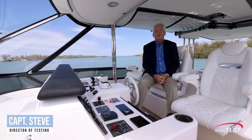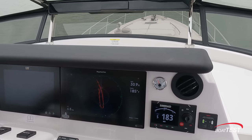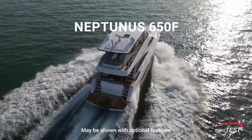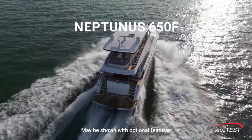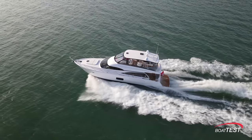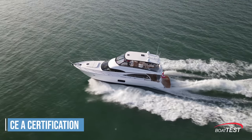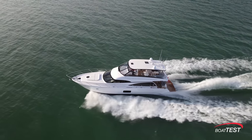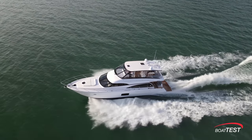Hi, Captain Steve from Boattest.com. Today I'm going to do a performance evaluation of the Neptunus Yachts 650F. Neptunus Yachts is a boutique builder passionate about building you the best boat you've ever owned. This Neptunus 650F is a CE Category A Ocean Certified Yacht. She's an exciting boat to be on and I like her for a number of reasons — let's take a look and see what they are.